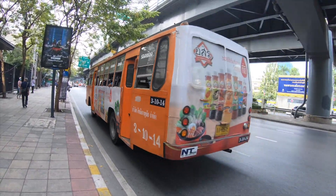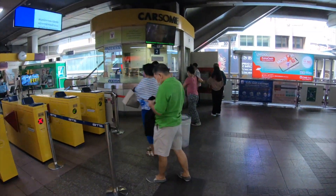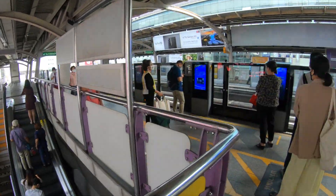Next up, I take a ride on the SkyTrain. Now I'm making my way over to ride on a real SkyTrain in downtown Bangkok. If that non-air-conditioned bus wasn't your speed, then this may be more to your liking. You simply pay for your ticket and then go through the turnstile.